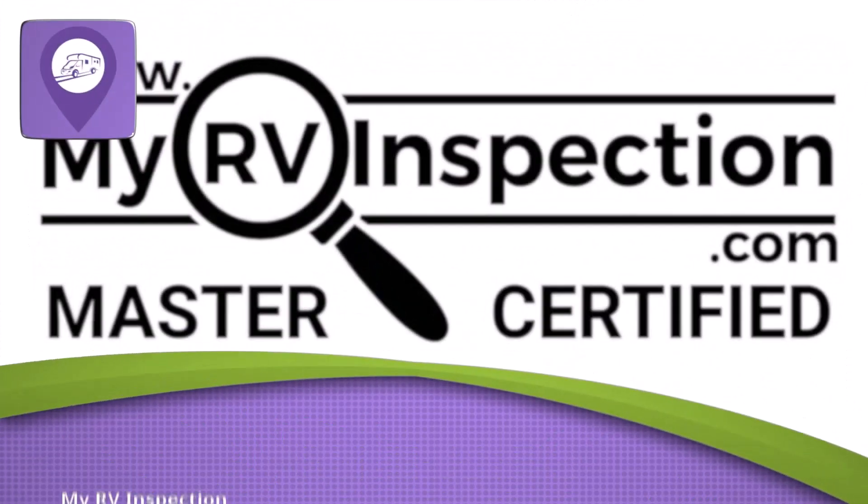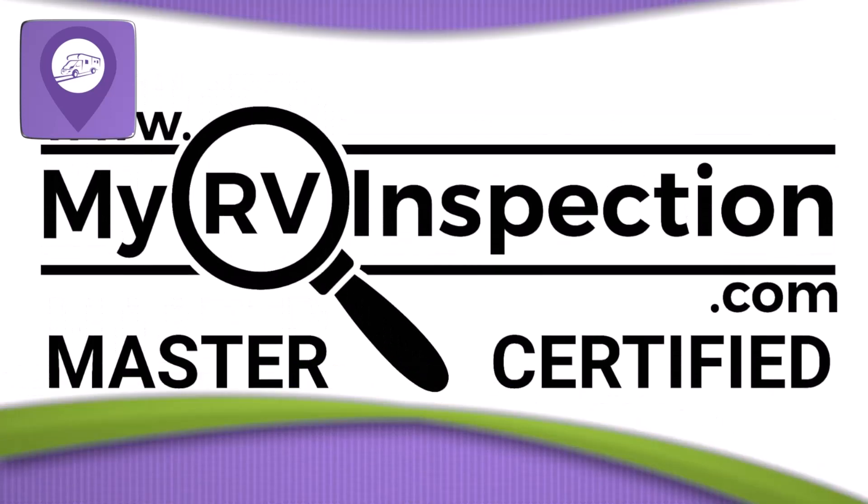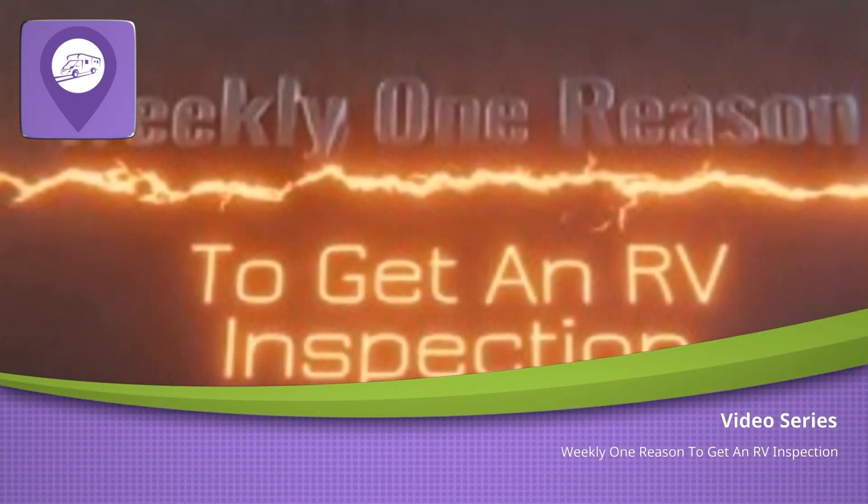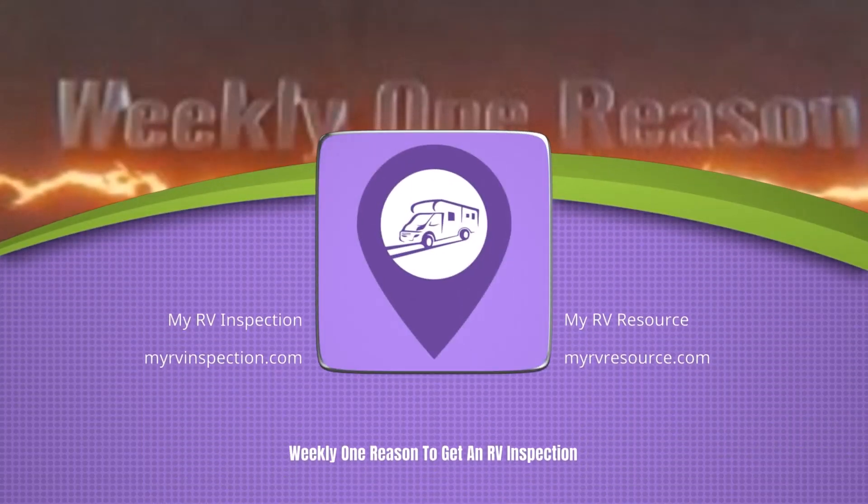Today, I'm inspecting a brand new brand of RV — 2024 model year, and it's June 9th, 2023. I found some things that you're not going to believe. Stay tuned. Hello, everybody. It's Jason again with MyRVResource.com — it's like the Yellow Pages for RV Services. Today I'm coming at you with another weekly 'one reason to get an RV inspection.' So that dealership told you that brand new RV, you don't need an inspection — they inspect it and they're going to tell you what's wrong. So let's just go look at what we're looking at right now.